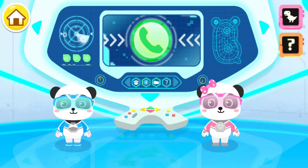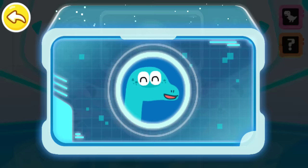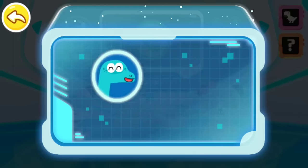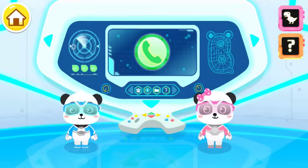Incoming call reminder. Hi rescue team, I have found some strange dinosaurs lately. Do you know Ankylosaurus? Ankylosaurus looks like a tank. It's very powerful.